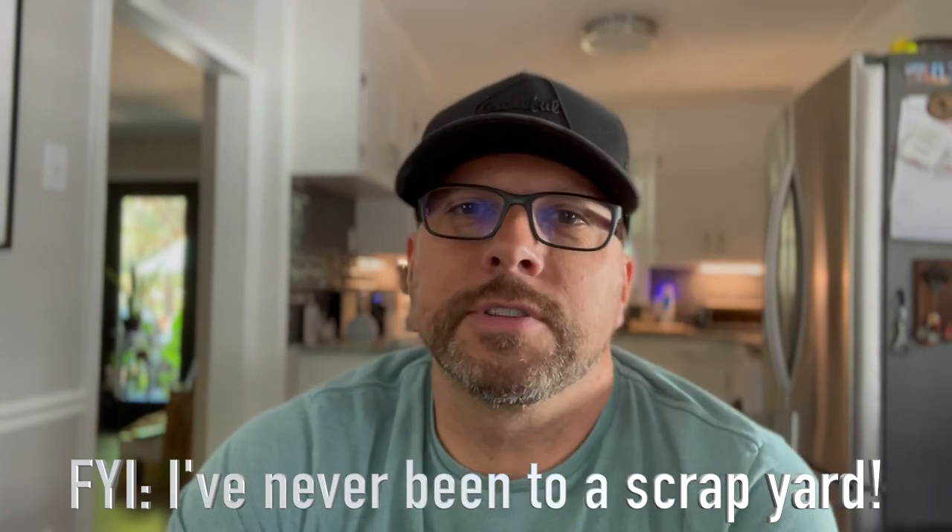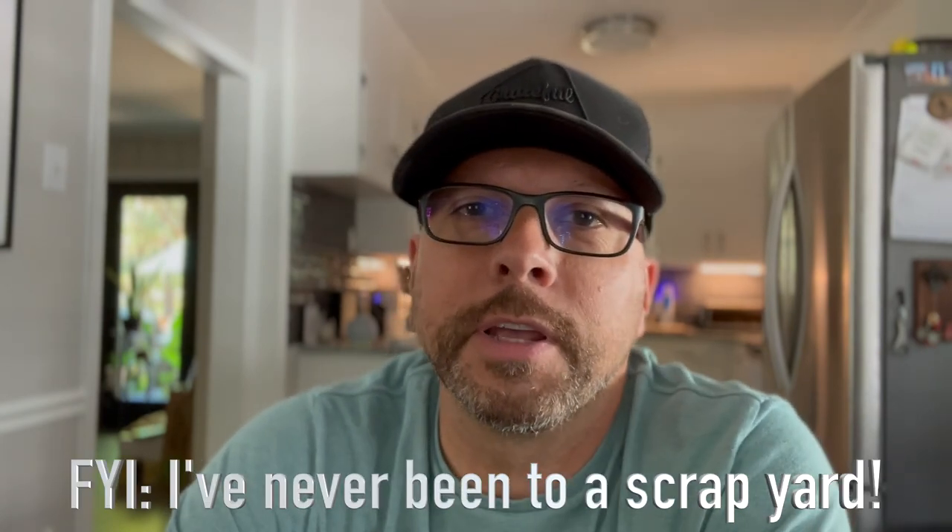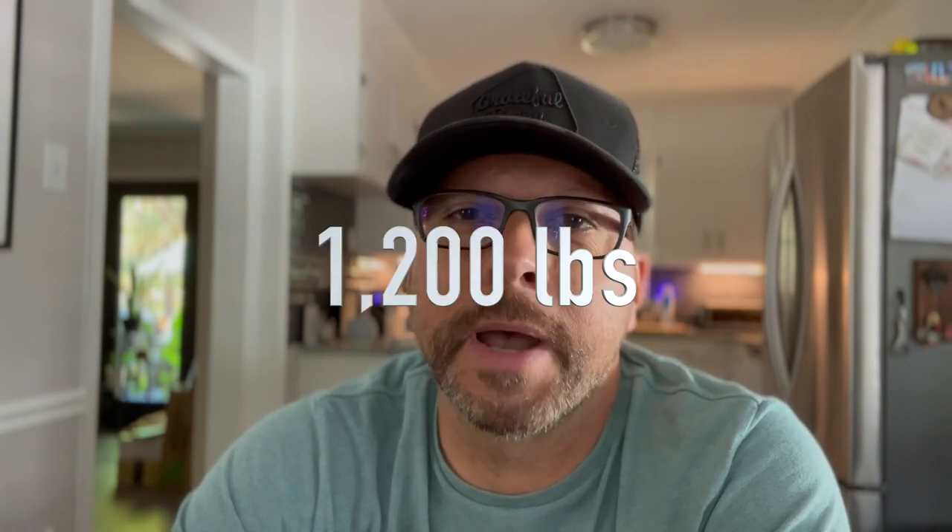So today, I had some scrap metal around the house. When you go to the scrapyard, they weigh your truck before and after. I went in — it looked like I had about 100 pounds — and I came out. Amazingly, my truck weighs 1,200 more pounds than factory. Yes, that's right, 1,200 pounds.